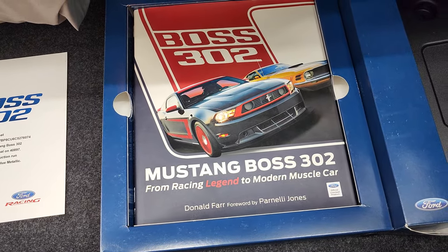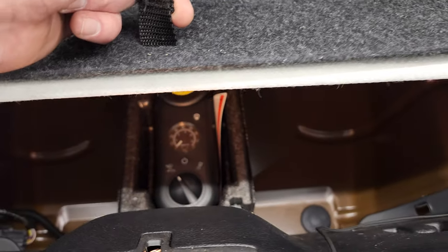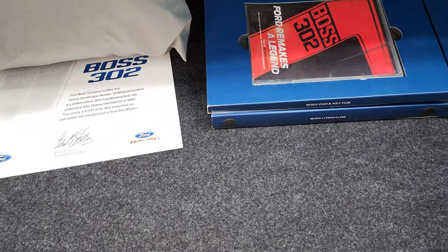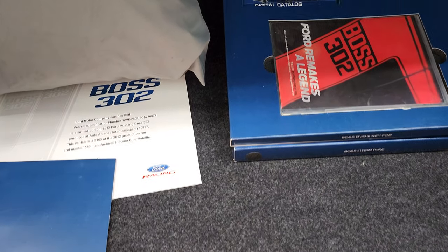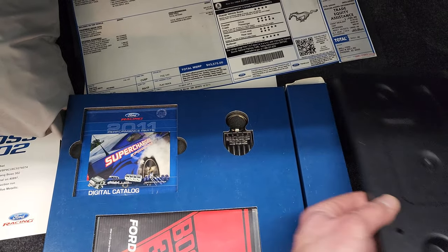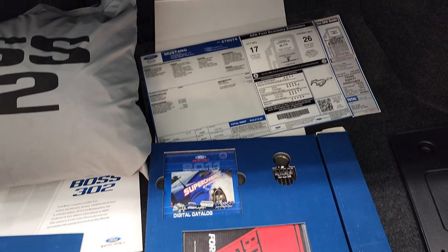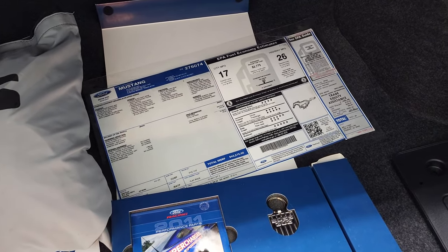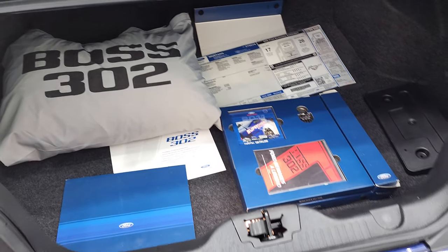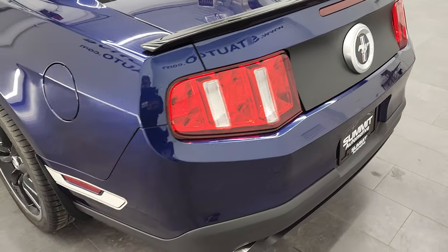You also get the tire inflator kit under there — just look at how clean that is. You have your license plate holder, and thankfully they did not drill into the front bumper. It does come with the original window sticker. Very, very clean back there.